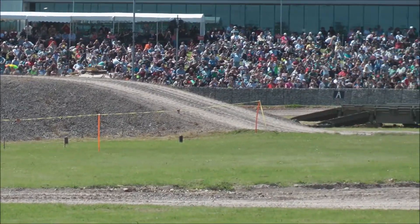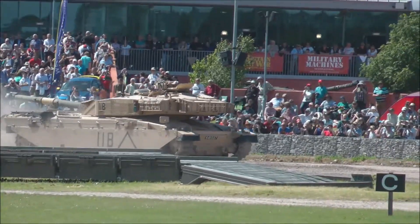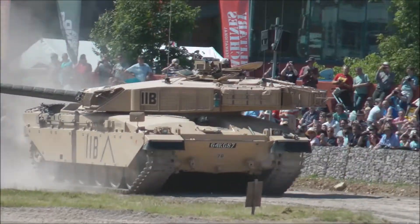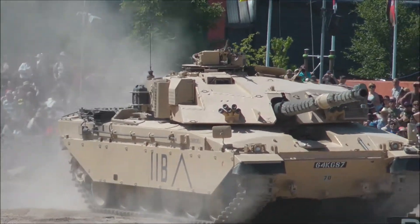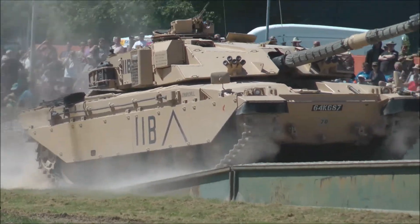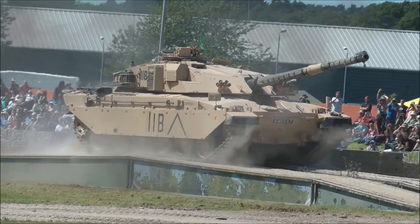Essentially, the armour is all shot-on armour, which is basically a laminate type of armour. Different layers deflect. There are new types of ammunition being used against it. There are extensive fuel tanks at the back, and it's powered by a Perkins diesel engine, which was originally by Rolls-Royce and adapted by Perkins.